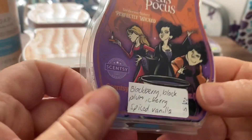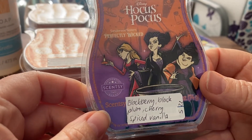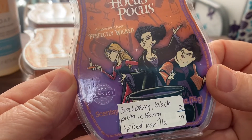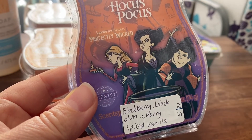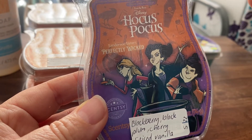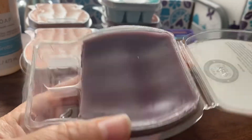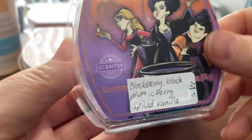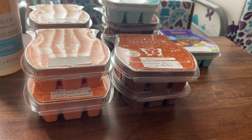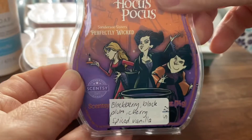I threw in the Hocus Pocus Sanderson Sisters Perfectly Wicked Bar because I hadn't tried it. It's a blackberry, black plum, cherry and spiced vanilla. Sounds really great, though I'm always a little bit wary of cherry. When I've tried cherry in certain Scentsy bars it's been quite nice, but from other vendors prior to buying Scentsy it was something I generally did not enjoy. Unfortunately this does smell like the cherry I don't like — it's kind of almond-y with a little bit of spice. I have melted this and unfortunately it didn't get better on warming. I just don't really like it, so I will melt the bar but it's definitely not a repurchase.